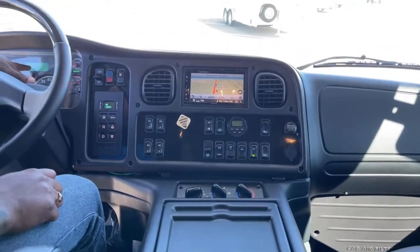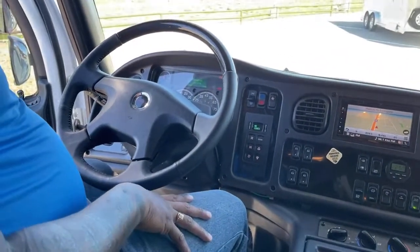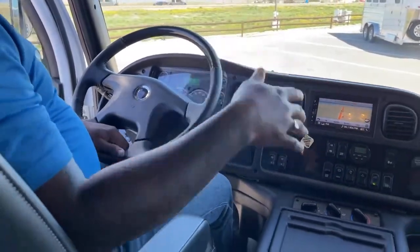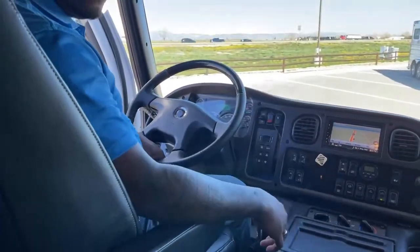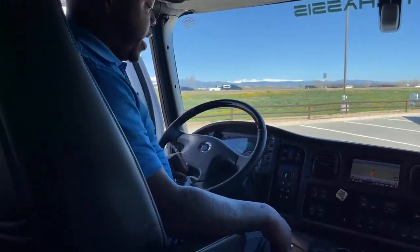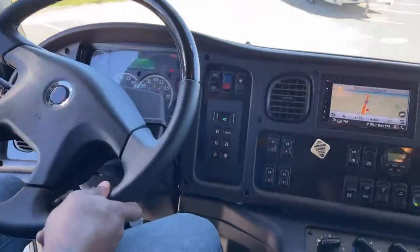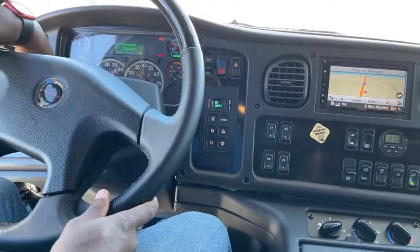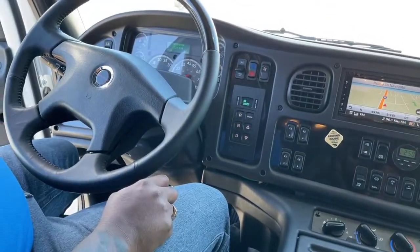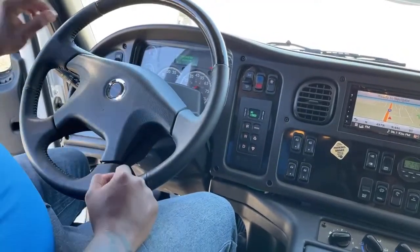As of this video, we are looking at 3,224 miles — for a Freightliner like this, that is no mileage, so you have tons of life here. You have your air compressor gauge, oil gauge, water gauge, transmission gauge, and of course miles per hour and RPMs.